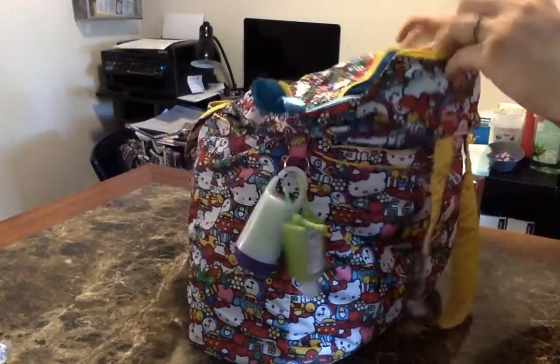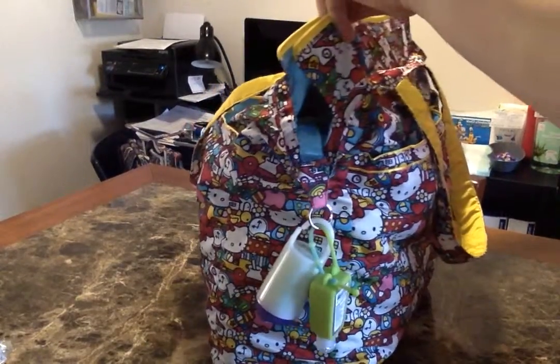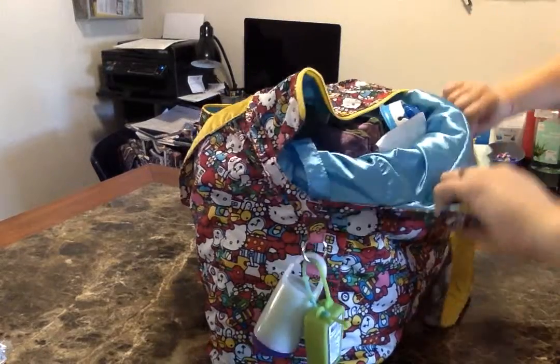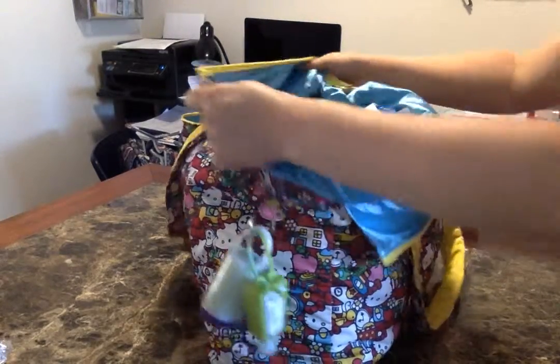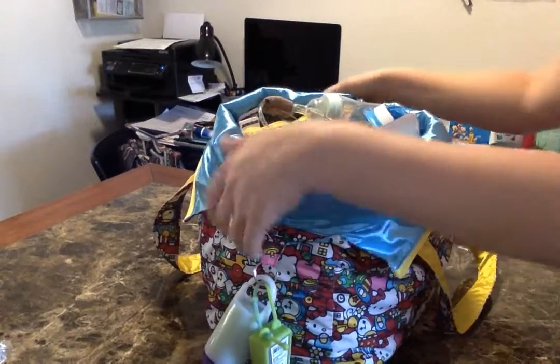The main zipper runs the length of the bag, and I could stuff some more things in here if need be — coats, jackets, or miscellaneous stuff — but I try not to overstuff if I can avoid it.